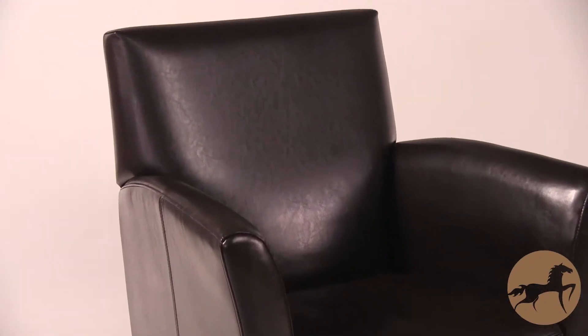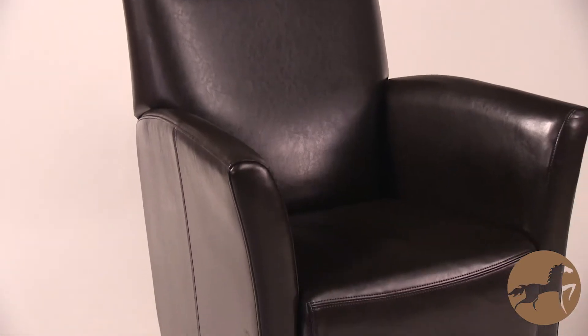This beautiful Francisco club chair is unique in its perfectly classic look and clean lines. To sit in it feels regal while it simultaneously maintains a petite size to ease maneuverability and fit into any size room, decor or environment.